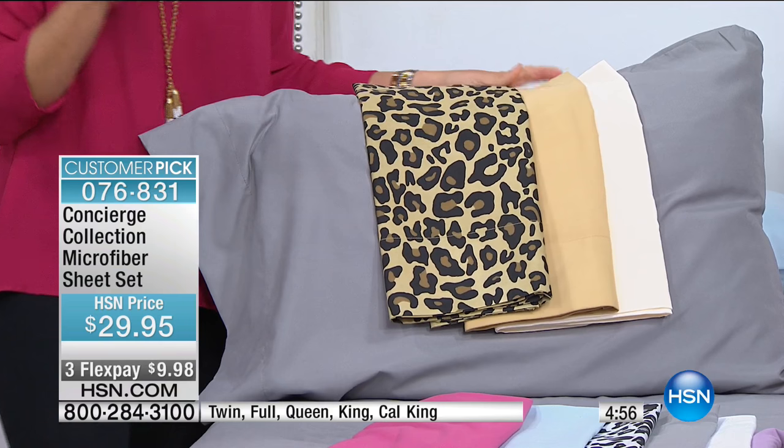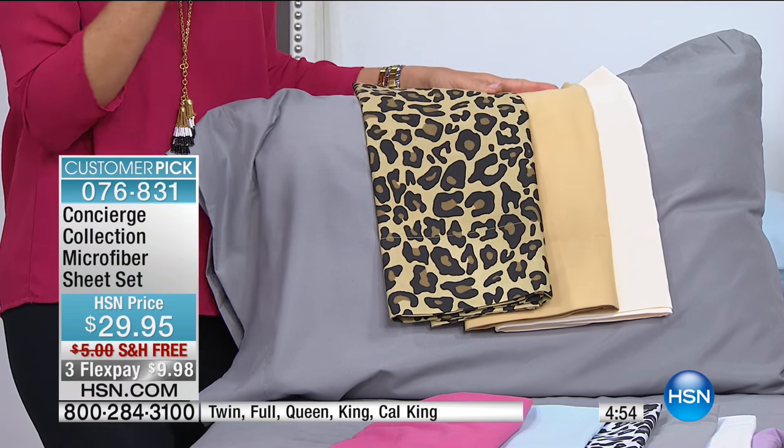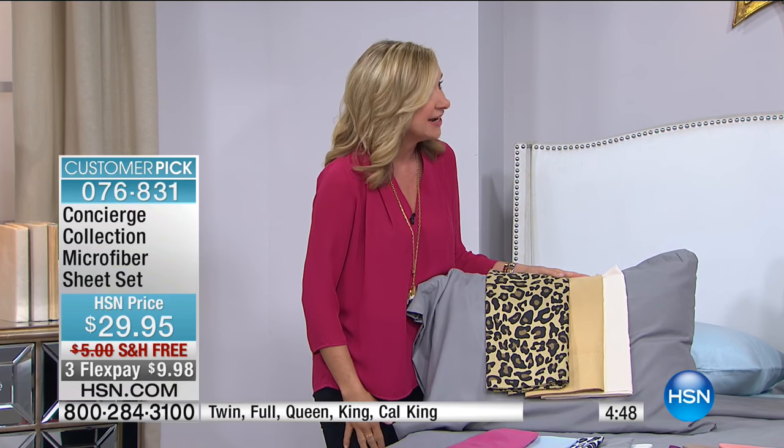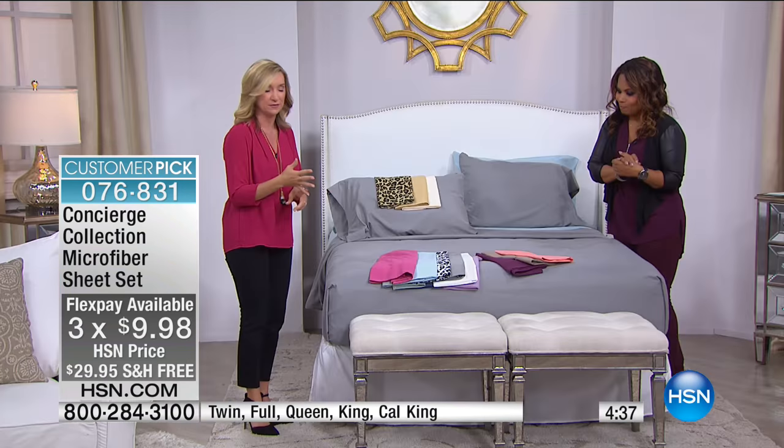I want to mention — we have matching pillowcases for all of these. Can we show that item number? $9.95 — standard or king. So if you're going to layer, you can also layer with your pillowcases. Maybe you just want to grab an extra set.